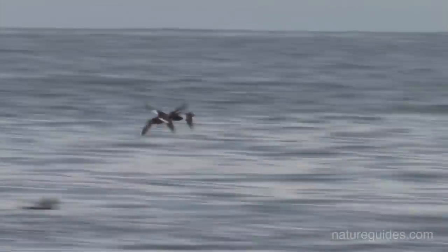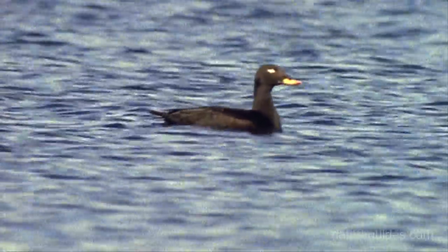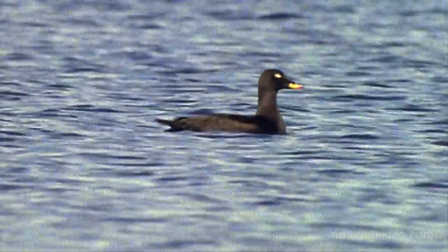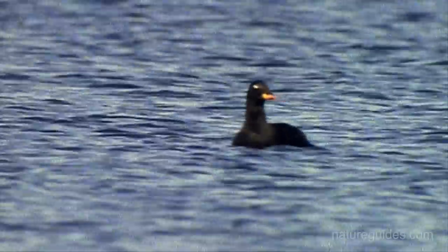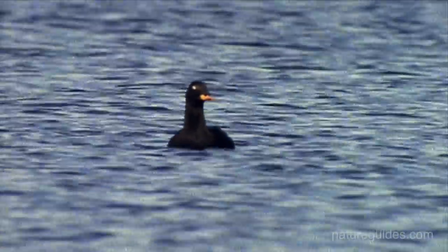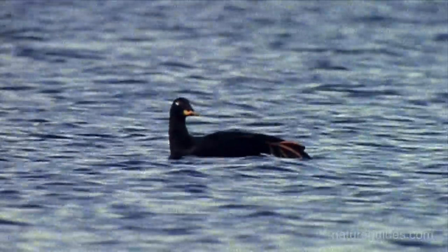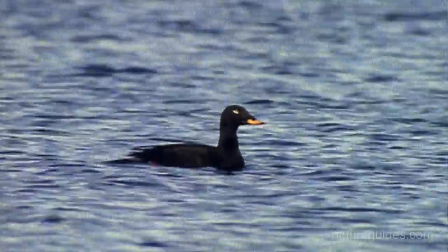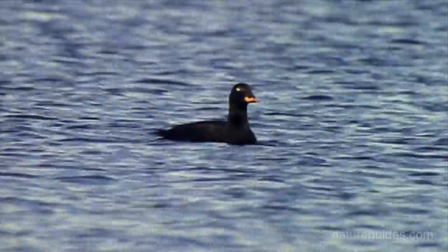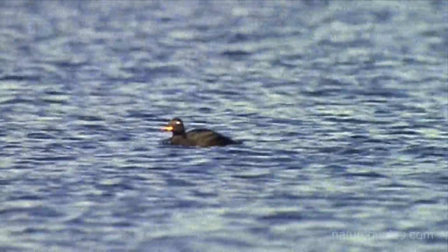Velvet Scoter is a larger duck, although this may not be obvious in distant flocks. They tend to hold their relatively shorter tails lower to the water's surface. Common Scoters can sometimes appear dumpy with a cocked tail, whereas Velvet Scoters are much sleeker. Male Velvet Scoters also have a yellow patch on their bill, although in a different position, along the base and sides, and lacking that patch in front of the nostrils. Males also have a small white mark around the eye, which can sometimes be surprisingly visible. The head shape is different, and this can stand out on distant birds.